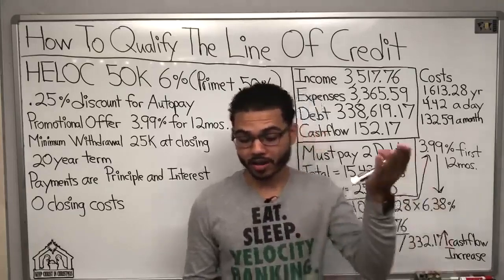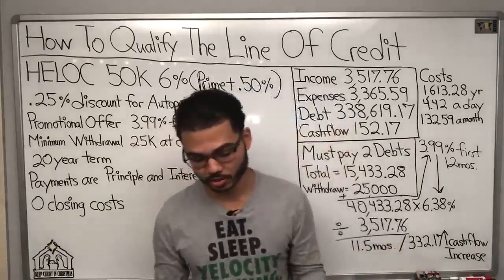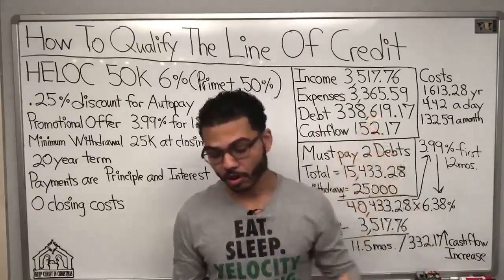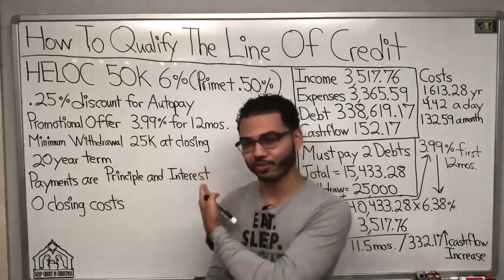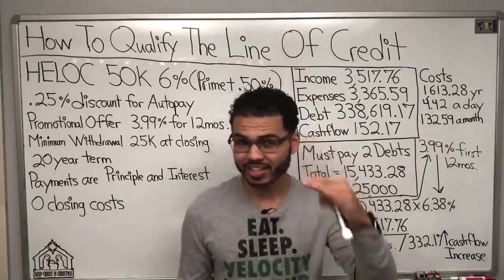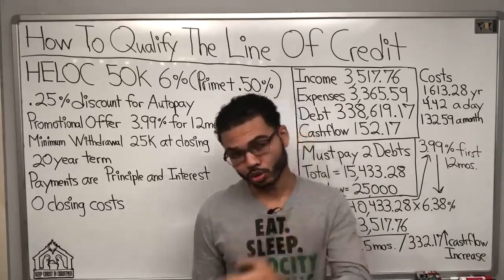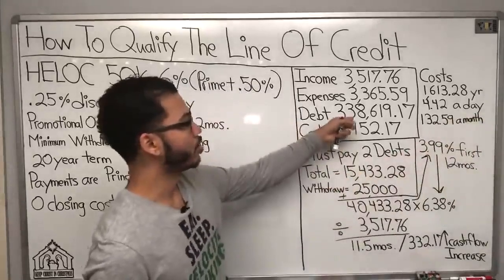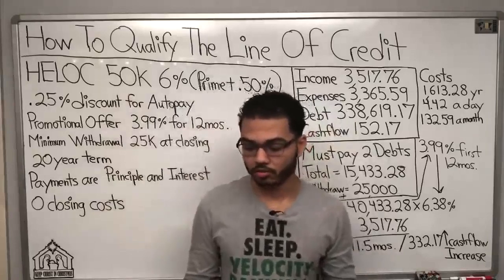Bethpage Federal Credit Union will cover all costs on lines up to half a million dollars — that's a thumbs up. We're only getting $50K, so I'm in that loop. The credit union retains the right to recover full closing costs if the line or loan is closed within the first 36 months. So to avoid getting charged closing costs, it would be ideal to keep the account open more than three years. How long do you think it's going to take us to wipe out $338,000 of debt using a home equity line of credit?